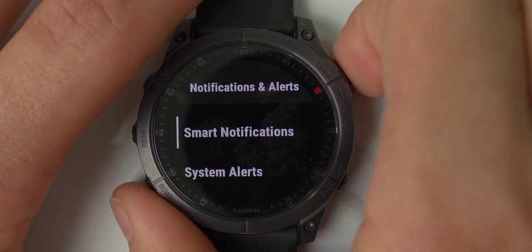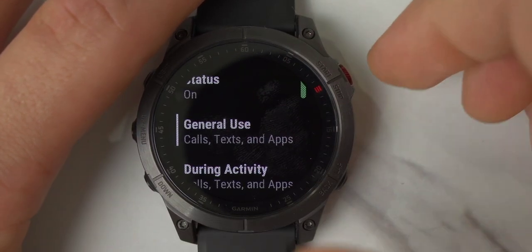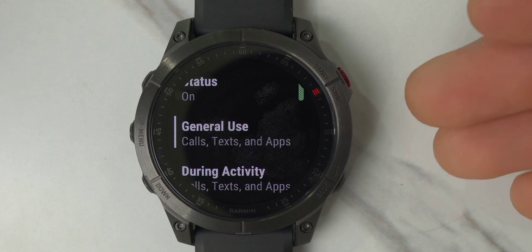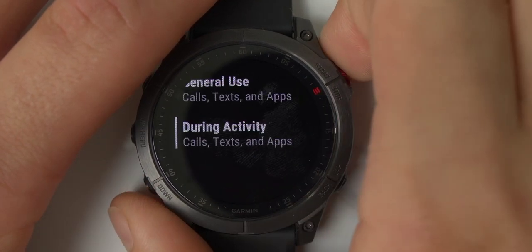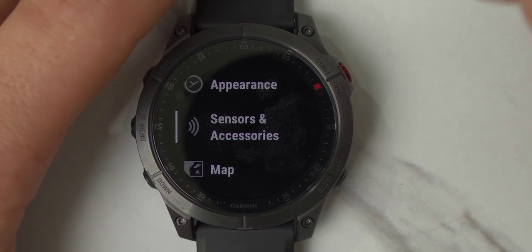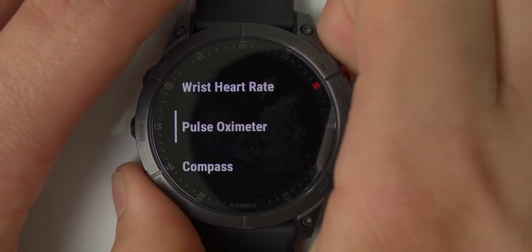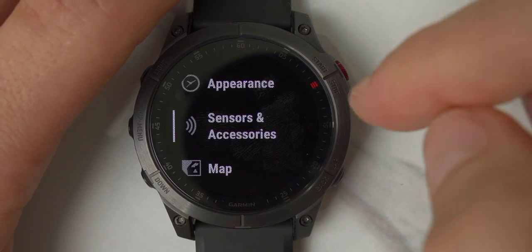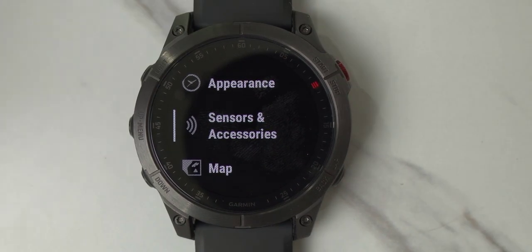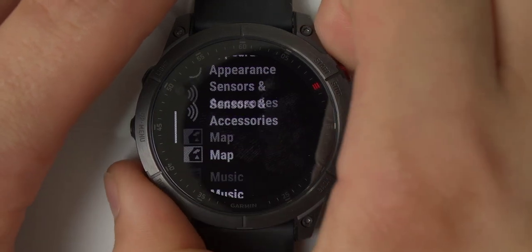Under Alerts and Notifications, you'll find Smart Notifications, where you can separate general use notifications from activity notifications — so you can receive notifications during general use but not during a workout, or vice versa. In the sensors section you can add accessories compatible with Garmin, such as a chest heart rate monitor. You can also see all the sensors built into the watch itself: heart rate monitor, pulse oximeter, compass, altimeter, barometer, and club sensor. Most third-party accessories are compatible because Garmin is a huge name in the fitness industry.